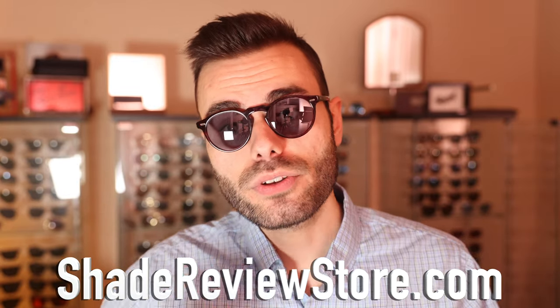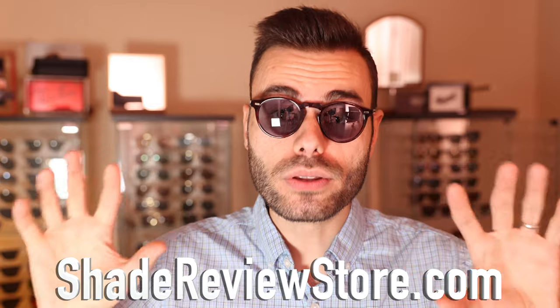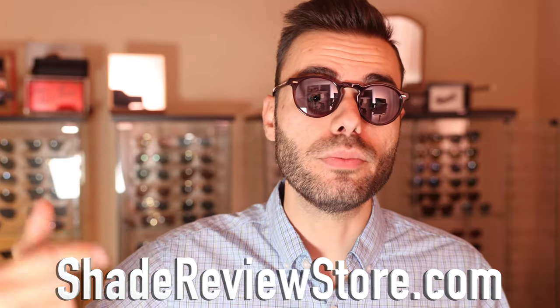I'm still going to be selling on eBay for my subscribers or whoever comes across my products there, but if you want the absolute best deals make sure to check out ShadeReviewStore.com — that's where all the really good prices are going to be found.